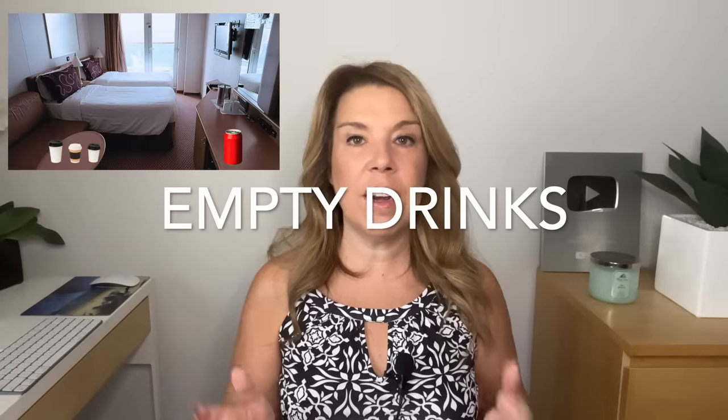Empty any drinks that you might have in your cruise cabin. This might sound funny, but if you leave a coffee cup full of coffee, a soda can that's half full, or a water bottle with a little water in it, it is unlikely that your cabin steward is going to throw it out. We learned from cabin attendants that they've been told sometimes not to throw these out, as some guests like to still have them. So what we do is empty out our coffee cups and any other drinks in the bathroom sink and then leave them in the garbage.